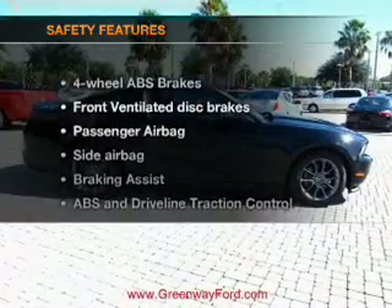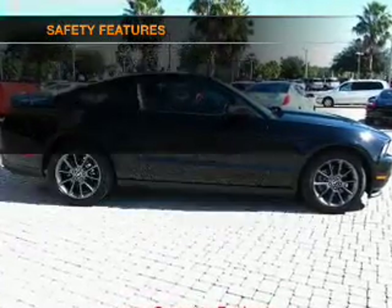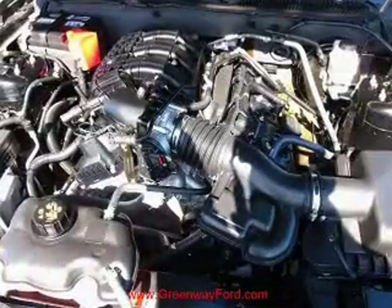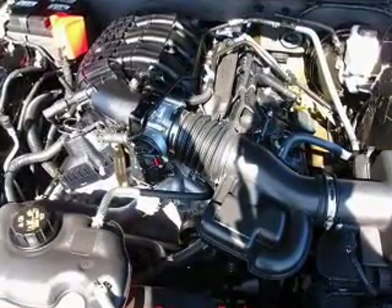If safety is a high priority, rest assured knowing that these top safety components are included: front ventilated disc brakes, passenger airbag, side airbag, and stability control. Our website offers more information on all of our vehicles. Call us today to start test driving.